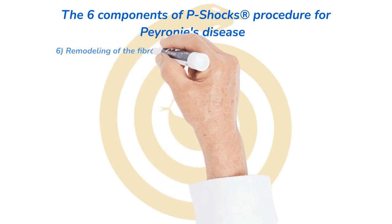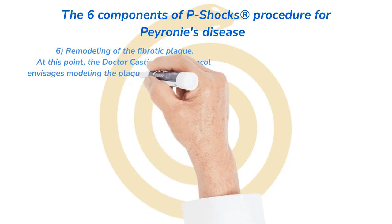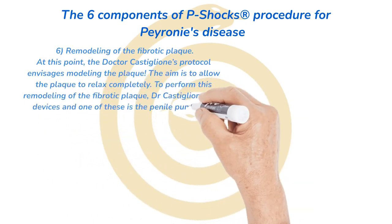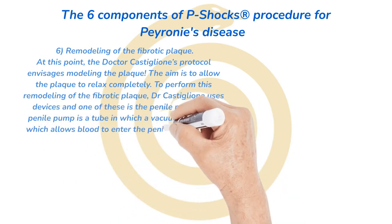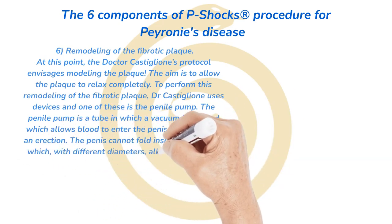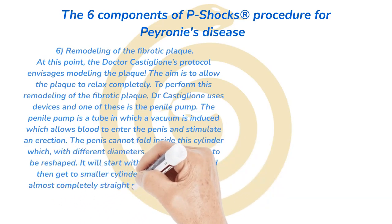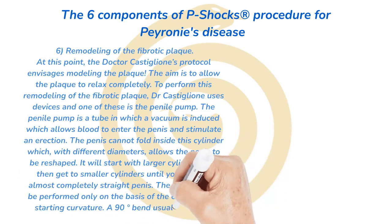Number 6: remodeling of the fibrotic plaque. Dr. Castiglione's protocol envisages modeling the plaque, with the aim of allowing the plaque to relax completely. To perform this remodeling, Dr. Castiglione uses devices including the penile pump — a tube in which a vacuum is induced, allowing blood to enter the penis and stimulate an erection. The penis cannot fold inside the cylinder; using cylinders of different diameters, it allows the penis to be reshaped, starting with larger cylinders and progressing to smaller ones until an almost completely straight penis is achieved. Note that a 90-degree bend usually requires surgery.